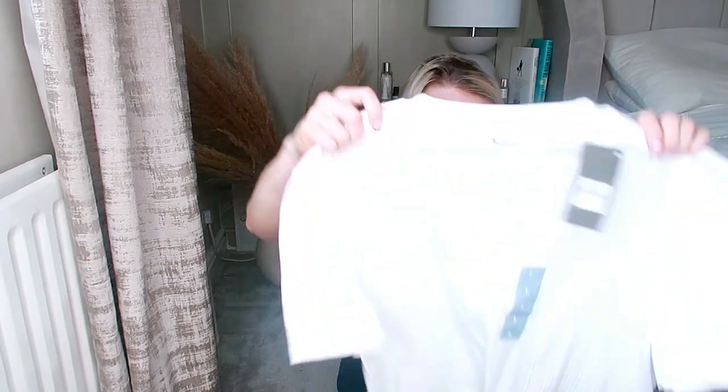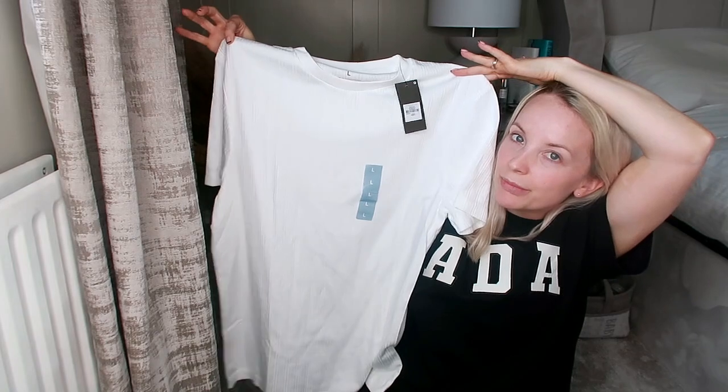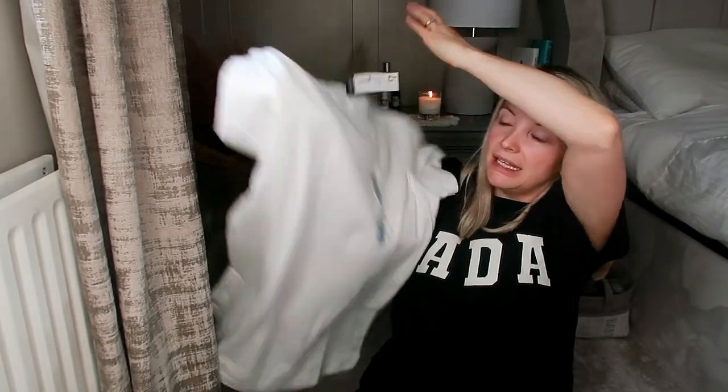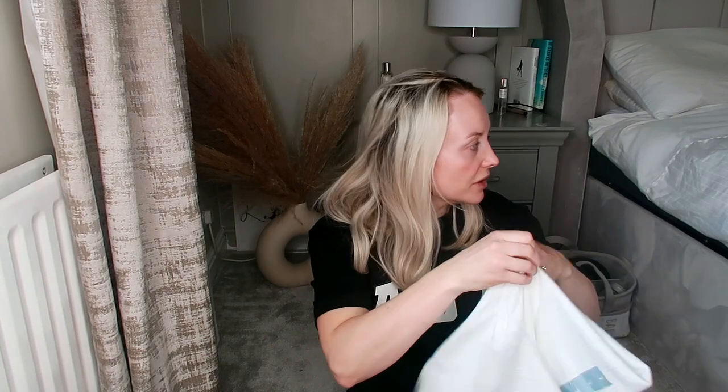Then I got my husband a t-shirt — he doesn't even know yet! I just saw this plain white ribbed tee and thought it would look really nice on holiday with a pair of shorts. It was £7.